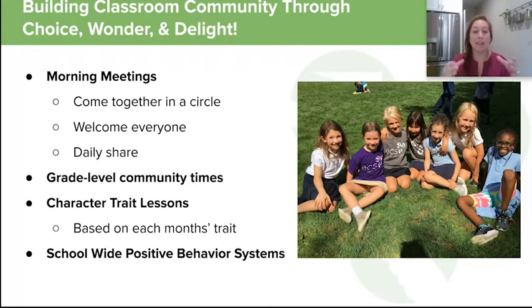We also have classroom positive behavior where students earn eggs to go into their nest in the classroom, and when they fill up their nest they earn a class prize — which might be something like art with a principal, extra recess, or the ever-coveted fuzzy friend day where they all get to bring in a stuffed animal.